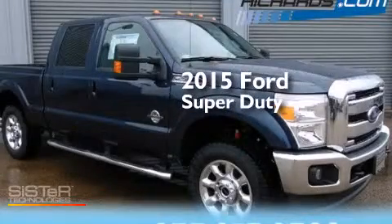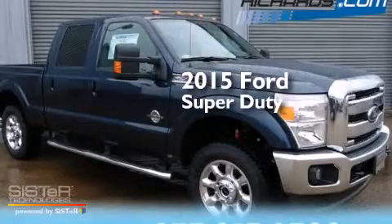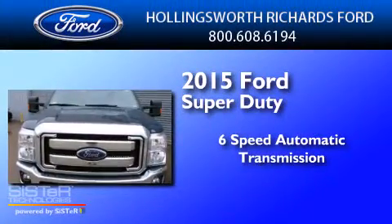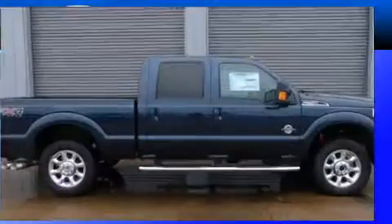This is a brand new 2015 Ford Super Duty. This truck has a 6-speed automatic transmission, a 6.7-liter V8, and 4-wheel drive.